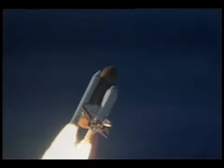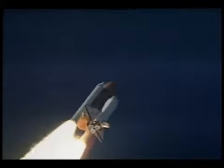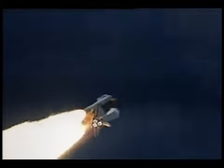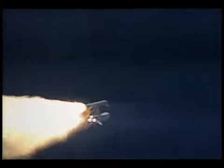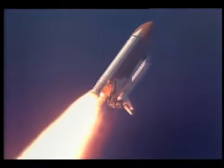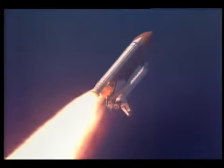Twenty-eight seconds into the flight, Columbia's engines are now beginning to throttle down to 67% of rated thrust as the orbiter passes through the area of maximum aerodynamic pressure in the lower regions of the Earth's atmosphere. Columbia now miles downrange from Kennedy Space Center at an altitude of four miles. All three main engines, APUs, and fuel cells continuing to perform well.